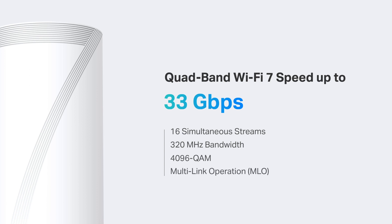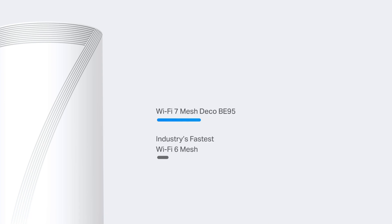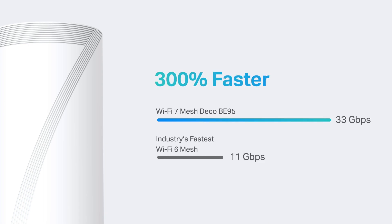MLO transmits more data simultaneously. DECO BE95 is 300% faster than the previous generation of the industry's fastest quad-band Wi-Fi 6E mesh, allowing you to have an unprecedented super-fast network experience, such as immersive real-time AR/VR activities.